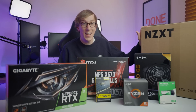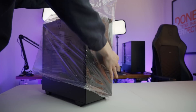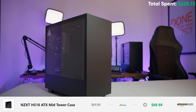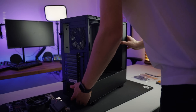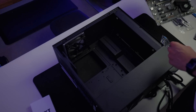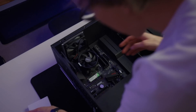For the case, we are going to be using the NZXT H510 — it's a favorite of mine, actually the exact same case I'm using in my own system. It's just $70, super easy to build in, and it's a very clean and minimalist look with a tempered glass side panel and a bottom shroud. Cases are largely personal preference, so feel free to shop around, just make sure you're getting something that fits our ATX motherboard and the length of our graphics card.